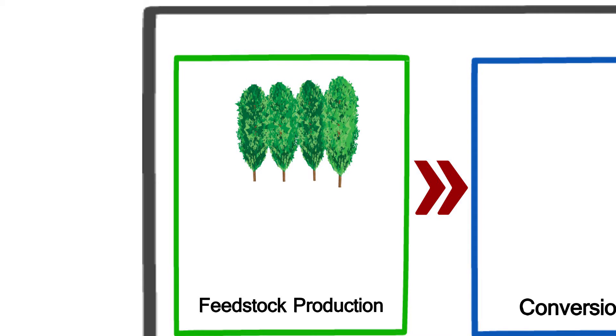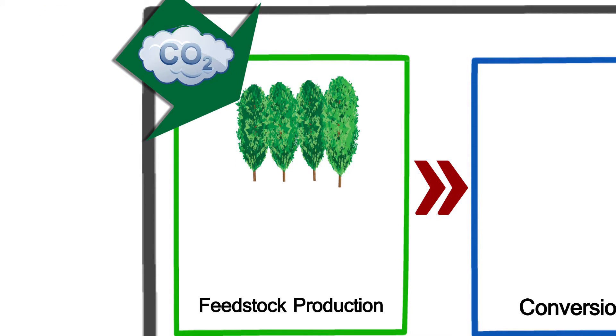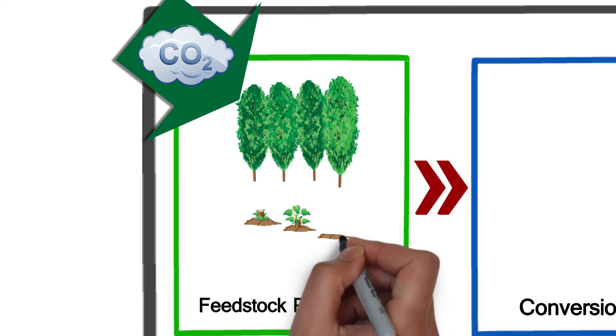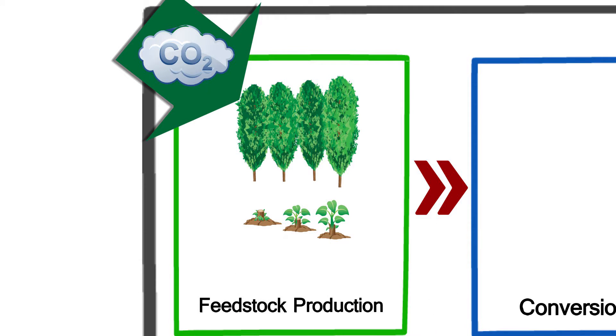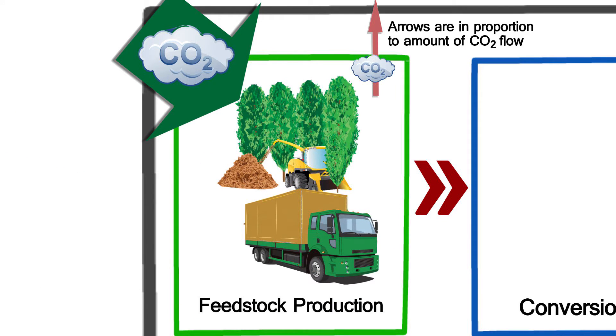As poplar trees grow, they remove a significant amount of carbon dioxide from the atmosphere, storing carbon in their stems, branches, and roots. The process continues even after harvesting of the trees, as they re-sprout from cut stems. Harvesting and transporting the feedstock requires fossil fuel energy inputs, resulting in some carbon dioxide emissions.